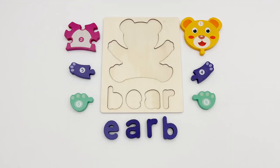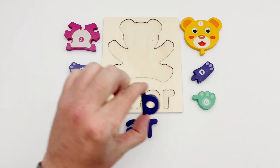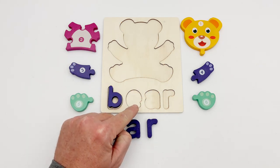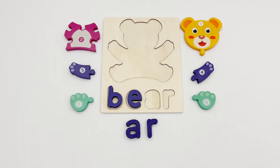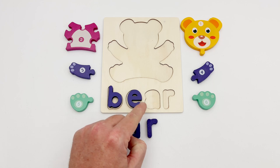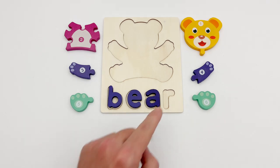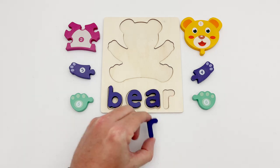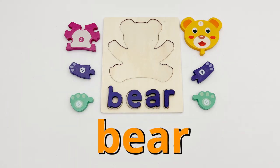To see what animal we're looking for, we need to spell out its name. The first letter has a straight line and a half circle, just like this B. The second letter looks like a circle with a bite taken out of it — the E goes there. The next letter has a rounded top and a rounded bottom — the A fits there. The last letter has a short straight side and a small curve — it's an R. The animal puzzle we'll be putting together is a bear.